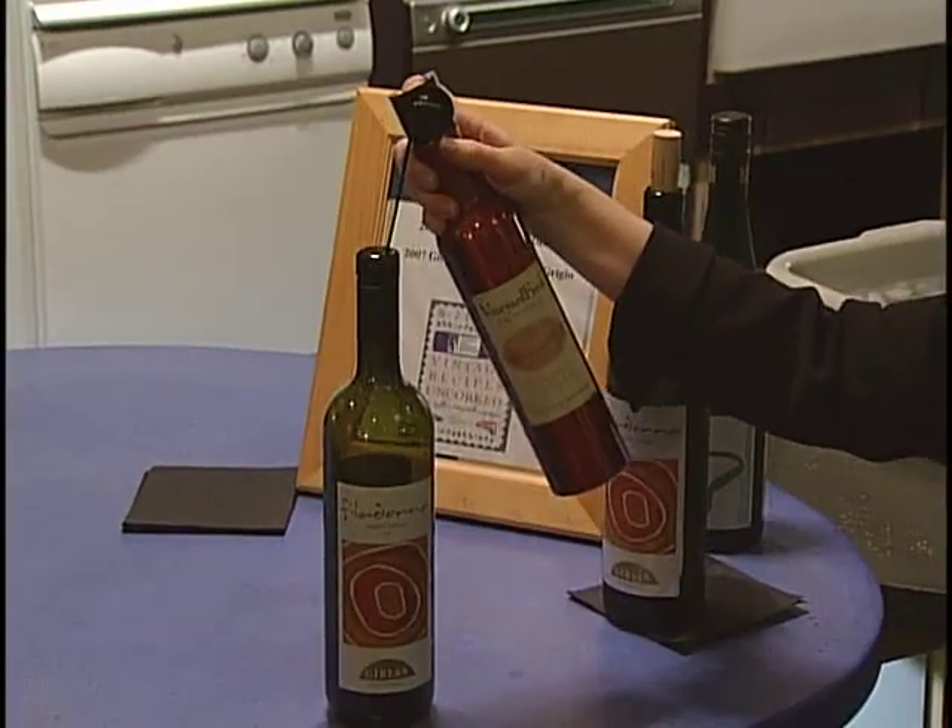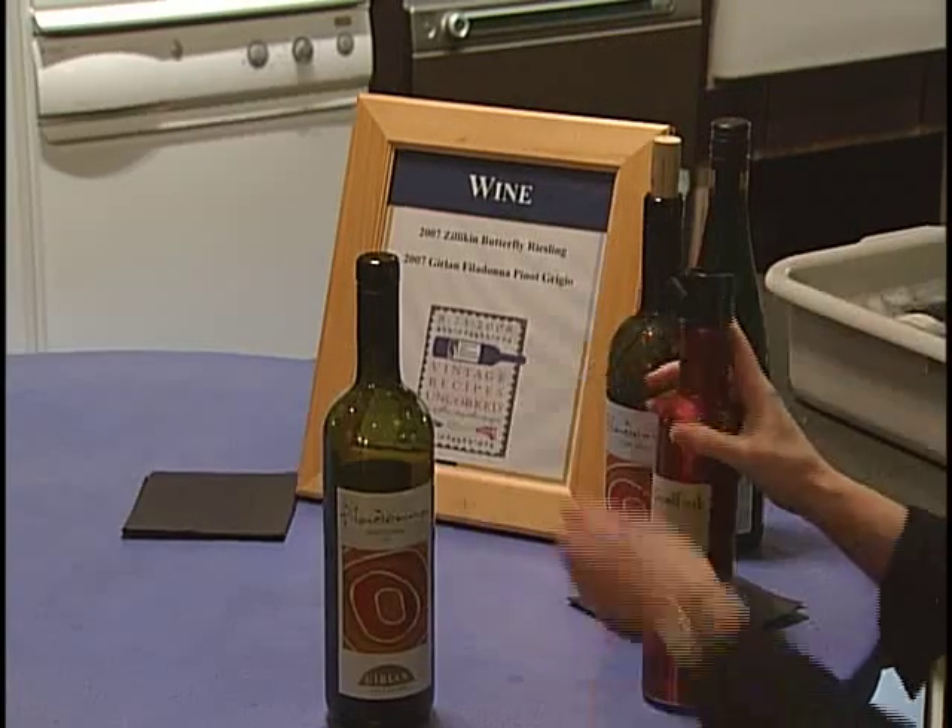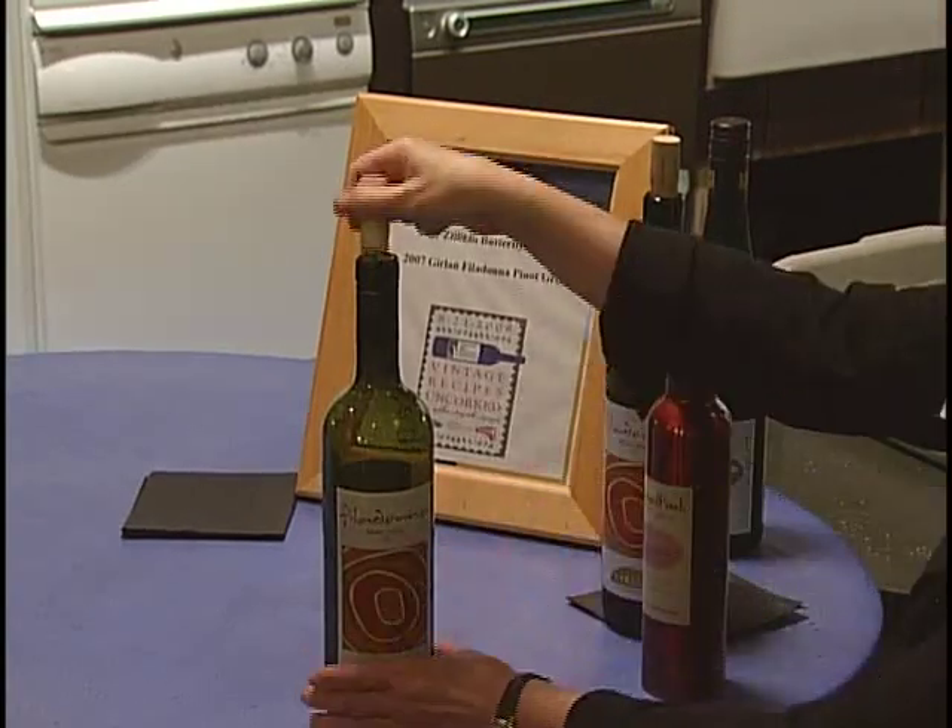There are a couple things I like about Vineyard Fresh over other products. One is the ease of use — you don't need extra contraptions, pulling air out or little fixtures at the top that you need to find in your junk drawer to preserve your wine. With Vineyard Fresh, you simply take the container, give a couple squirts, put the cork back in, pop the wine in your refrigerator, and you're good to go.